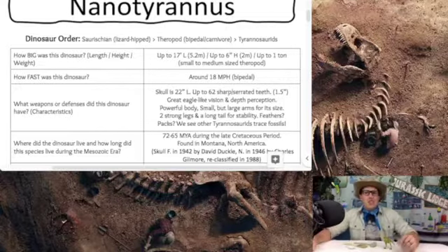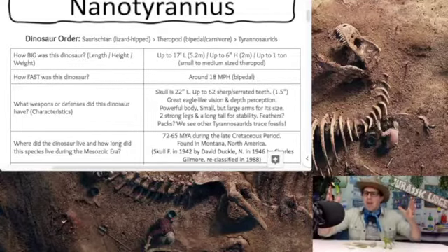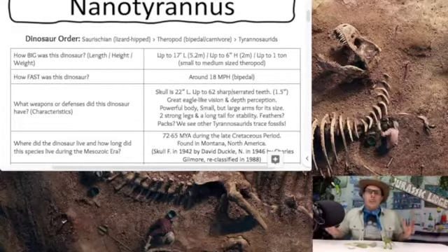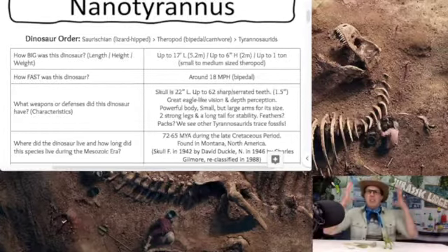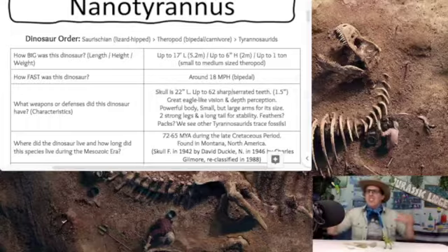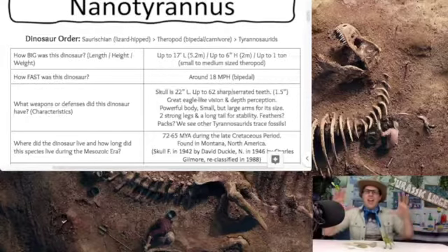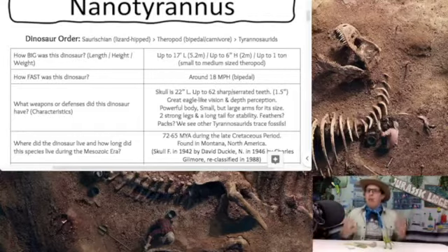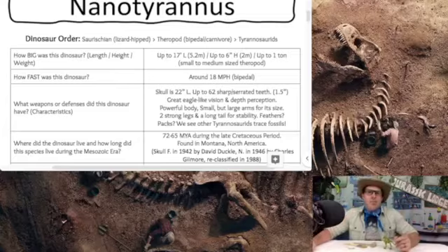Nanotyrannus has great eagle-like vision and great depth perception, and probably a good sense of smell. So they've got all the great characteristics for a good hunter — being able to see long distances in the valley, in the bush, in the grasslands, over the bedrock, and a great sense of smell to be able to sense out any prey in the distance. They have a very powerful body with two strong legs and a long tail behind them for stability.